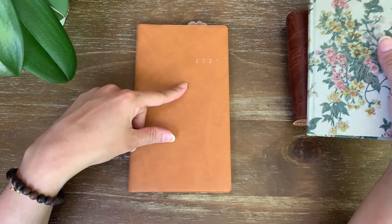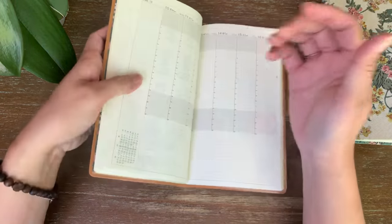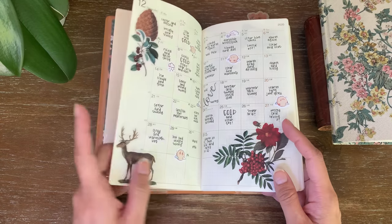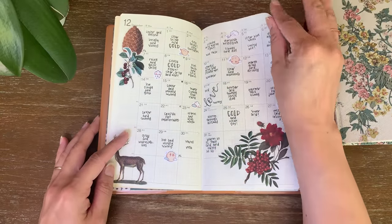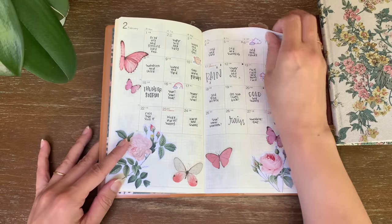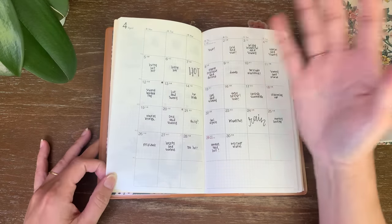I have my old Nolte planner from 2021 and this is what I was using for memory keeping. This is just a weekly vertical planner. I miss this so much. Ever since I stopped using this, I have always been thinking of trying to incorporate it back in some kind of way in one of the systems that I'm using, and I haven't been able to. I've attempted many times, but it never really panned out.